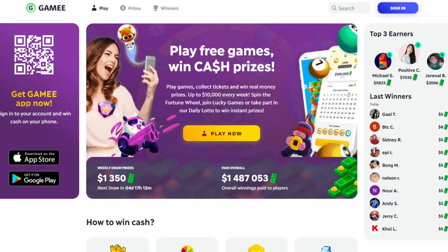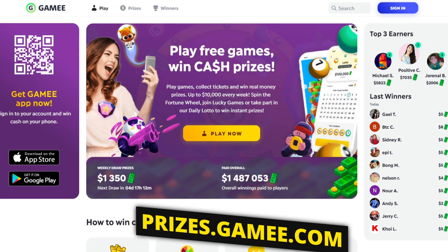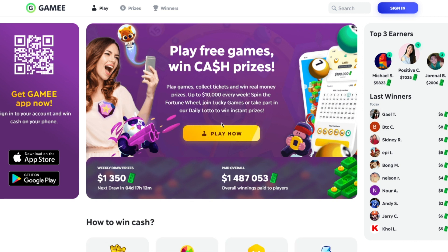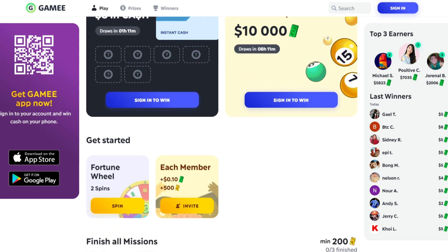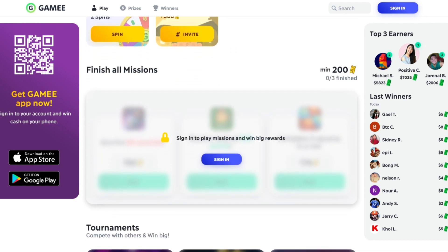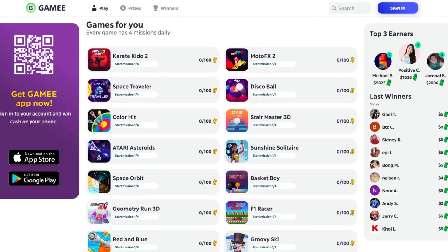The first step is to come over to the site called prizes.gamey.com. This is Prizes by Gamey, owned by the company called Gamey, which is a gaming platform that allows you to make money using any of their applications. It's getting really popular right now on the internet, and a lot of people are finding out about this app and sharing their earnings on many different platforms.